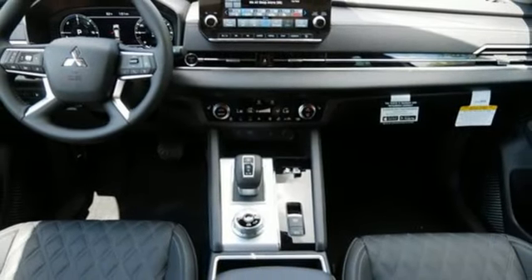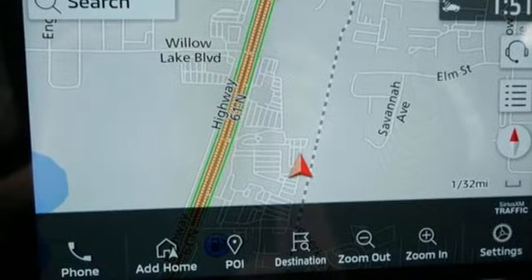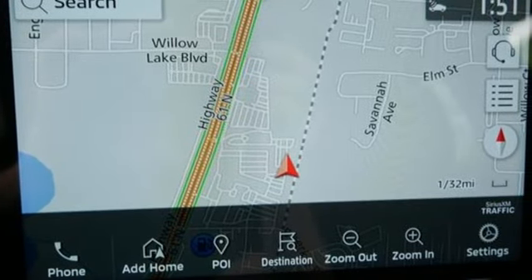Streaming audio, active grille shutters, inductive device charging, and automatic transmission.